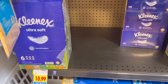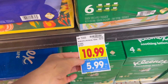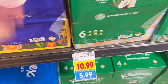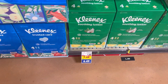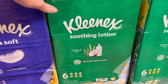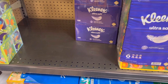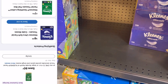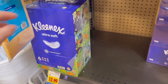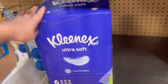Next up is a deal on Kleenex. You're going to want to look for the six-count boxes that have tags that are buy two and save $10 total, or $5 on each. Do not grab the four counts — those are even more expensive with the buy five save five, so it makes more sense to grab the six counts. I also have an $0.80 off of one digital coupon, so two of these six-count boxes are going to cost me $11.18, or $5.59 for each six-count, a little bit under a dollar a box. I think that's a stock-up price.